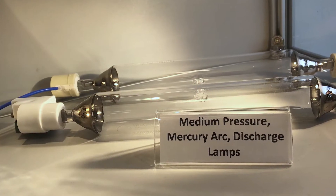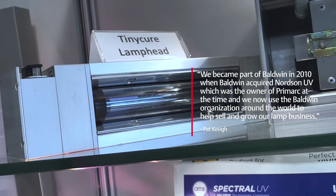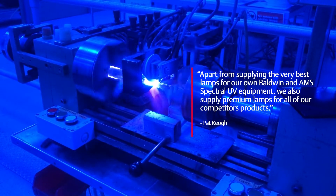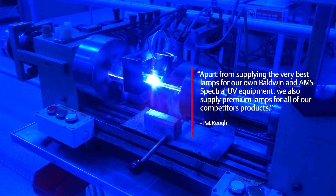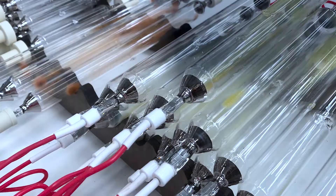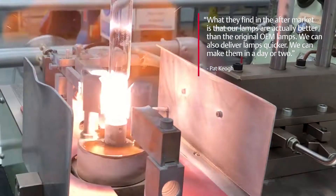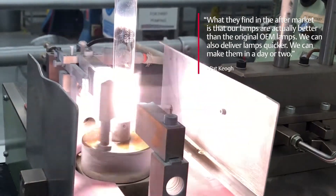We became part of Baldwin in 2010 when Baldwin acquired Norton UV, which was the owner of Primark at the time. Today we're using the Baldwin organization around the world to help sell our lamps and grow the business. Apart from supplying the very best lamps for our own equipment — Baldwin equipment and AMS Spectral UV equipment — we also supply premium lamps for all of our competitors' products. What they find in the aftermarket is that our lamps are actually better than the original OEM lamps, and we can generally deliver quicker — we can make them in a day or two.